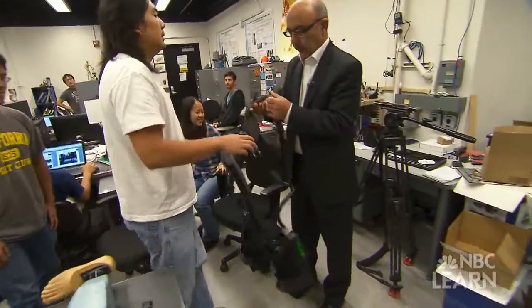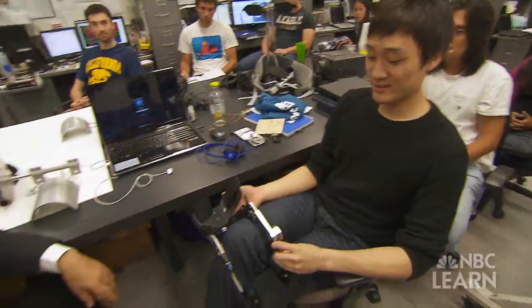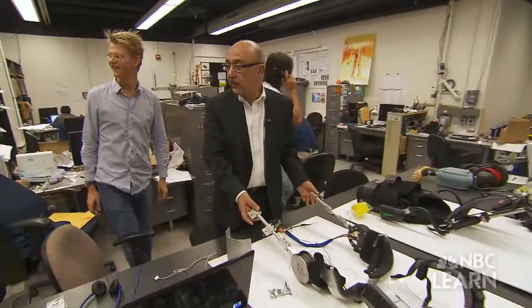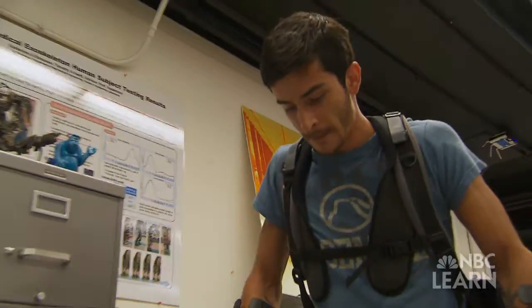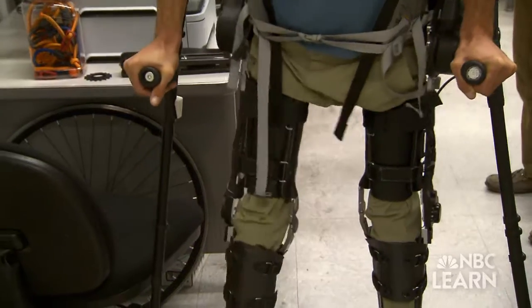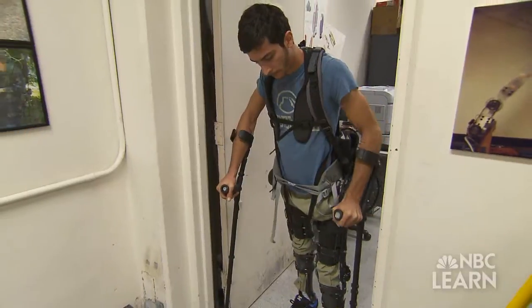Dr. Hamayun Kazaruni, or Kaz as his friends call him, is an NSF-funded robotics engineer with more than 40 patents to his name. His research on exoskeletons relies on more than just ingenuity and engineering expertise. It's also an example of how inspiration can play a part in the innovation process — the simple desire to help other humans.